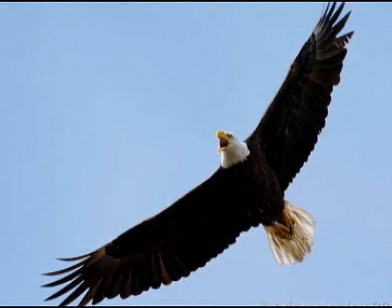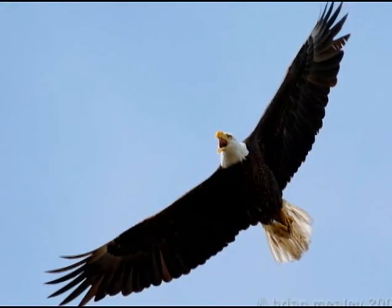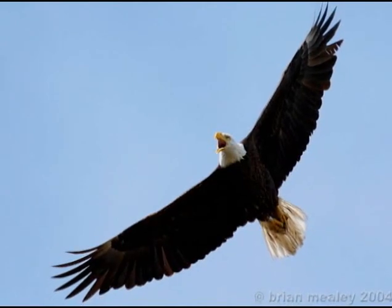DDT basically was affecting the calcium formation of the eggs of the eagles and other birds. What happened was they would lay their eggs — they looked nice and normal — and then the female would try to brood and incubate them, and crush them. Thanks to conservation efforts, the eagle is an endangered species success story.